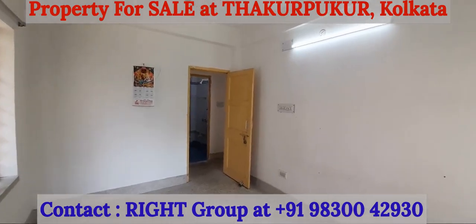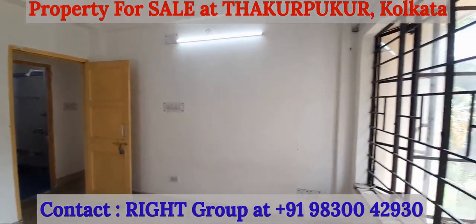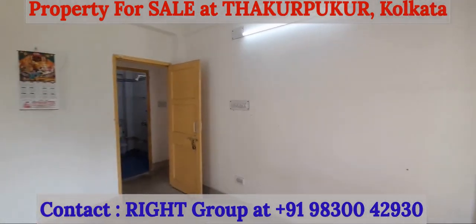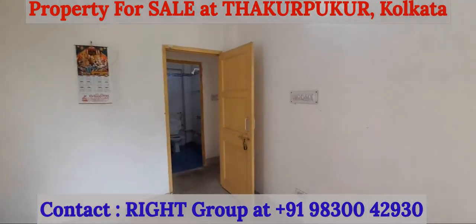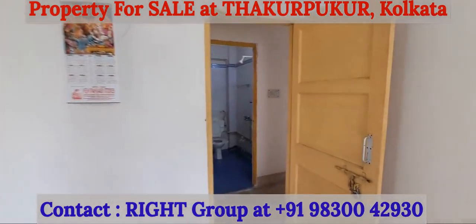For this property at Thakur Pukur, please get in touch with Wright Group at 98300-42930.